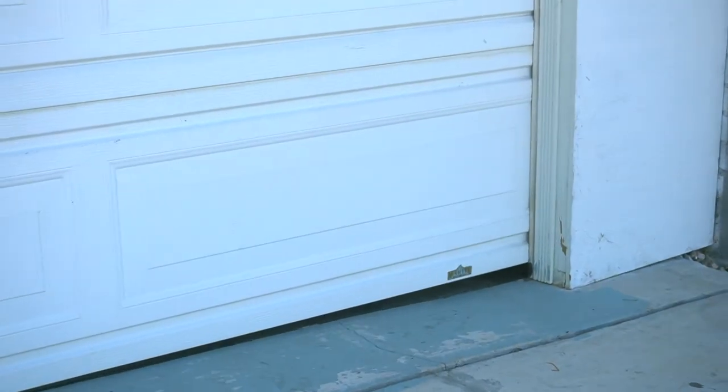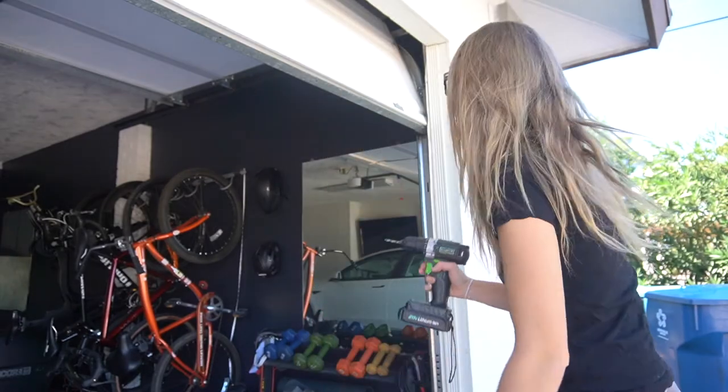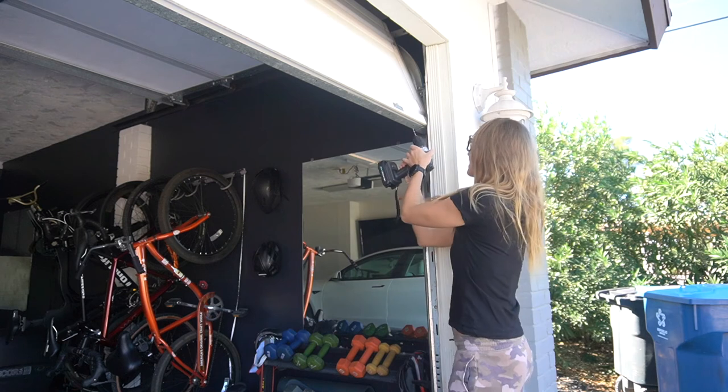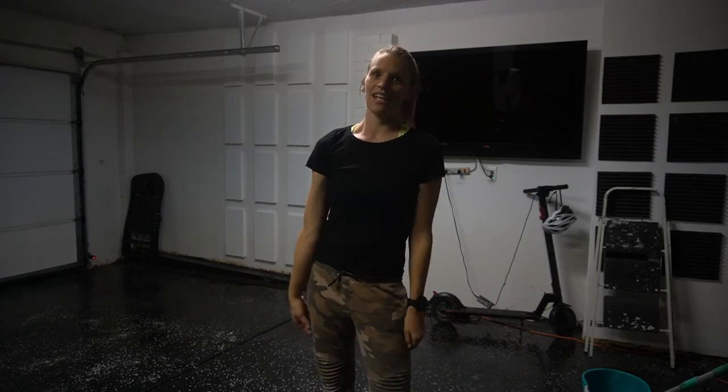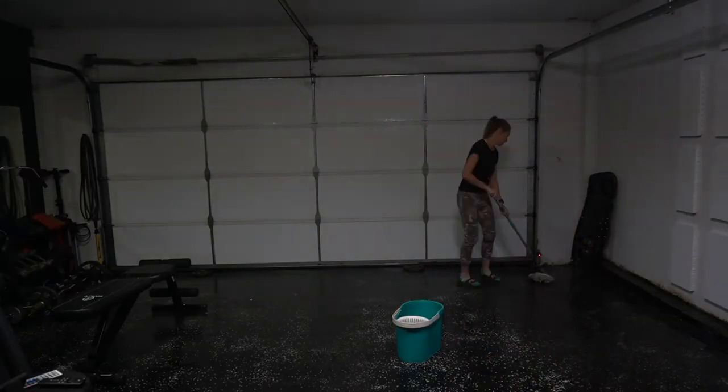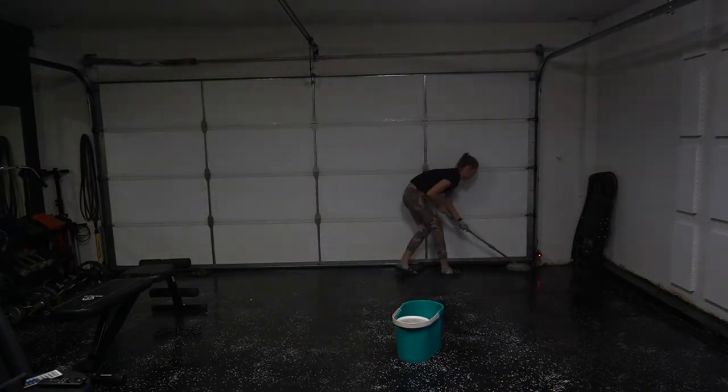Let's start by getting rid of those gaps. I didn't finish this today — filling in the gap at the bottom of that garage door turned out to be an entirely separate project. And now for a quick cleanup before I show you the final results.